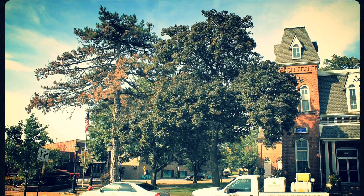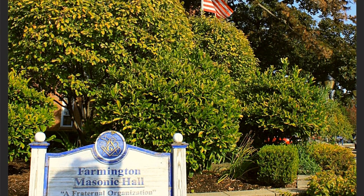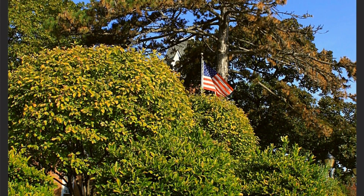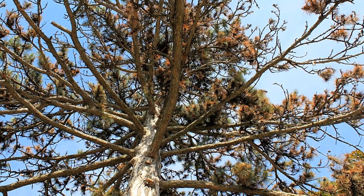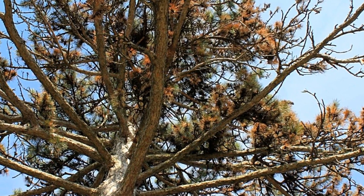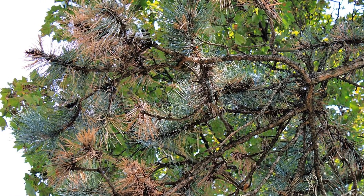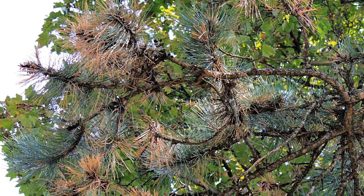Let's first introduce you to Diplodia tip blight disease. From a distance, you can easily see the damage and destruction caused by the disease as it continues to advance upward through the canopy. Traditionally, arborists would treat this disease by spraying two times in the spring with a fungicide, but sprays even under the best conditions for any pine tree rarely produce significant results. Looking closer at the needles, or candles as we prefer to say, you will see a crook in the candle stem — these crooks are evidence that Diplodia tip blight has infected this Austrian pine tree.